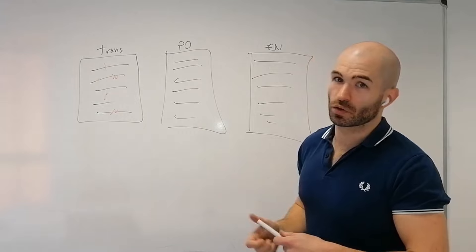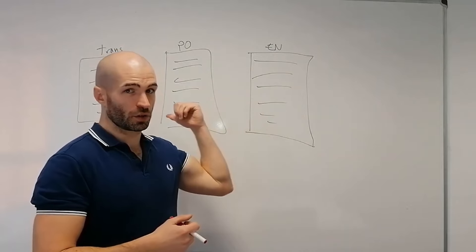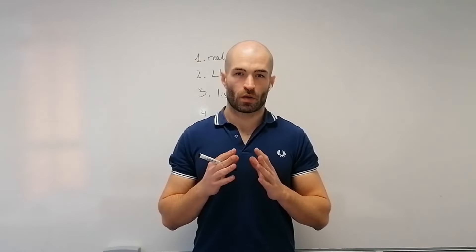Basically, this is all you need to do to get good at grammar and writing: you translate into the language, and then you correct yourself and keep trying. This is all you need to learn grammar.